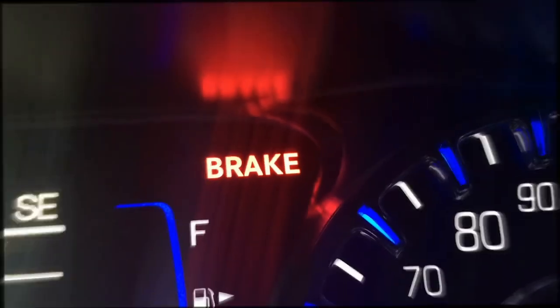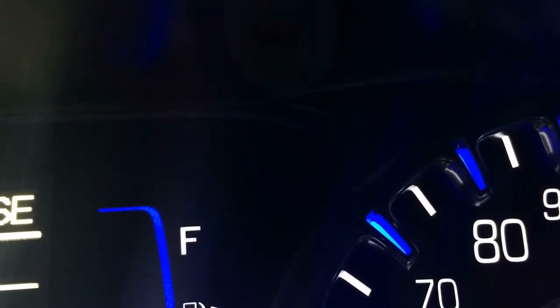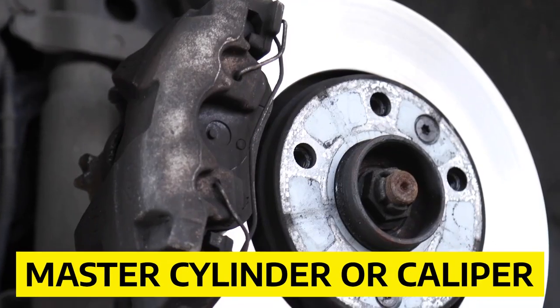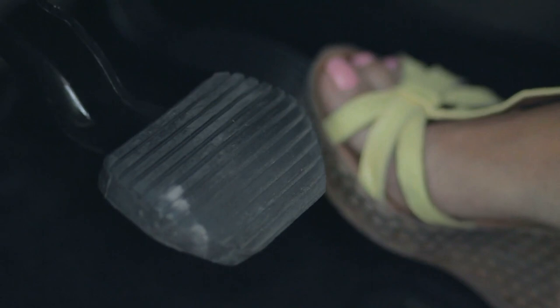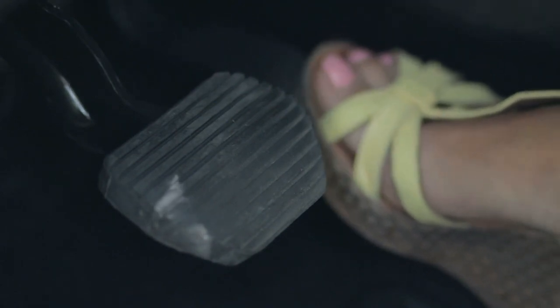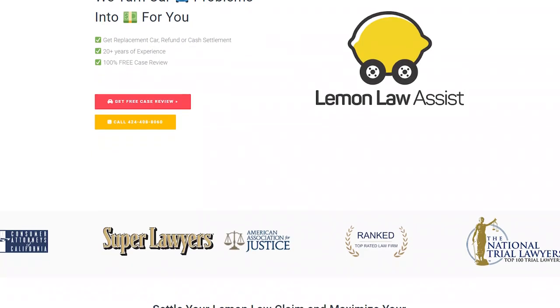Number five: brake problems. The Honda Civic can be prone to brake problems. The most common reason is faulty parts such as the master cylinder or caliper, which control your brakes. If you notice any of these issues affecting your car's stopping ability, it's time to get your car checked. If your Honda Civic has brake problems, don't panic — Lemon Law Assist is here to help. Call us at 424-408-8060 for a free consultation.